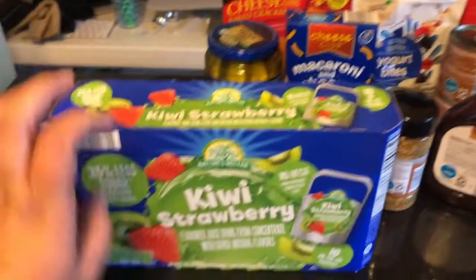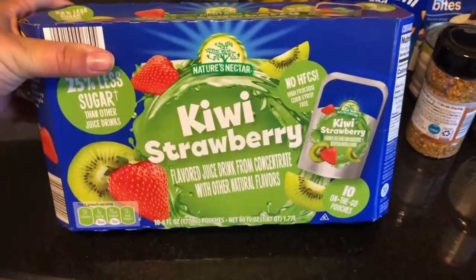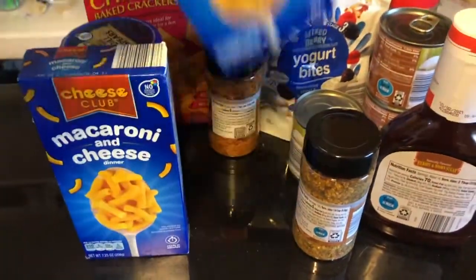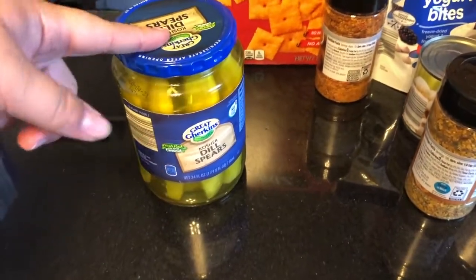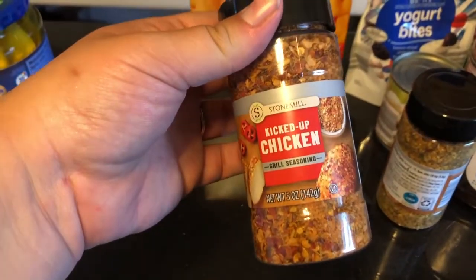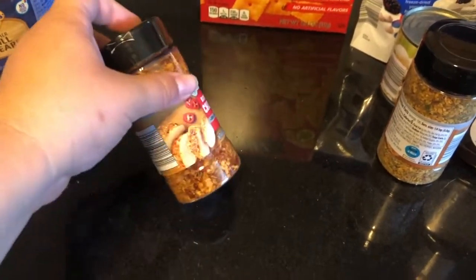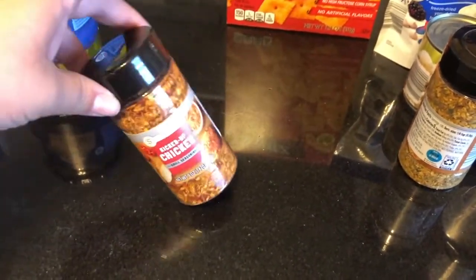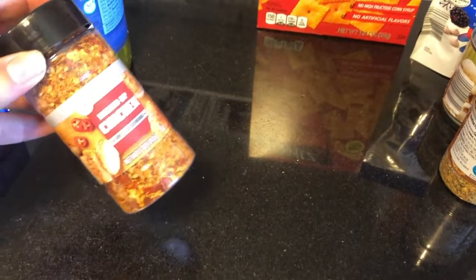Okay, here's our last bag of groceries. This is the Aldi brand of Capri Sun — Levi has been loving these; he's had the name brand so we'll see how he likes the Aldi version. A couple boxes of mac and cheese. Jar of pickles — I've been wanting pickles, I've had a hankering. This looked good — it's kicked-up chicken seasoning. I think McCormick makes a brand that's the same thing and it's really good, but this is considerably cheaper. I think I paid like two dollars for this versus their stuff which I think is like four or five dollars. So hopefully it tastes the same.